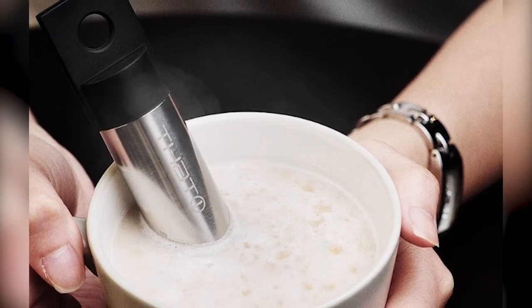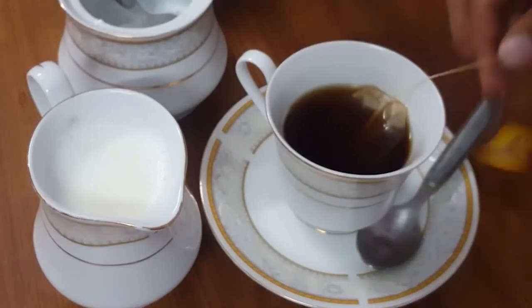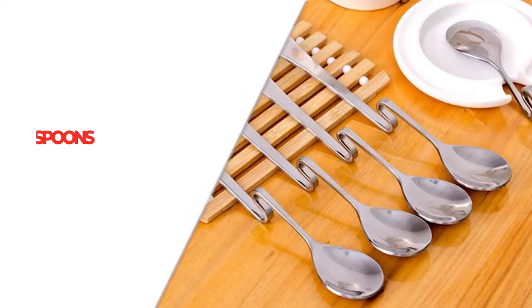Additionally, this liquid chiller has a built-in tea infuser. Put some loose-leaf tea or a teabag inside, and then you can use it to both steep your tea and cool it down when you're ready.